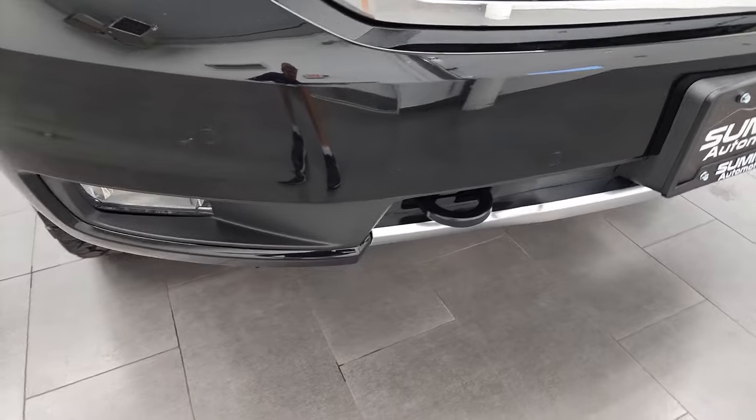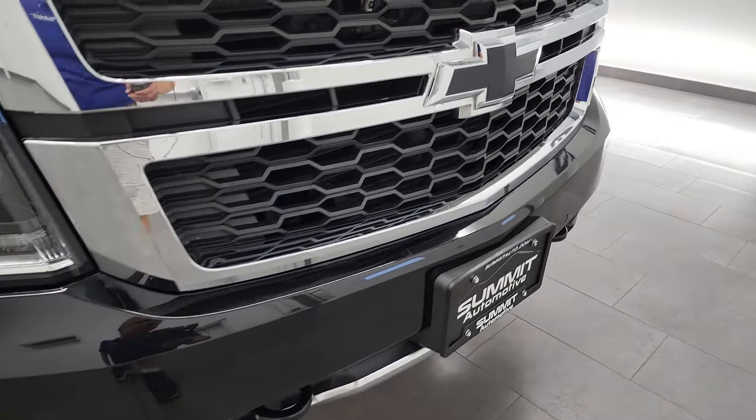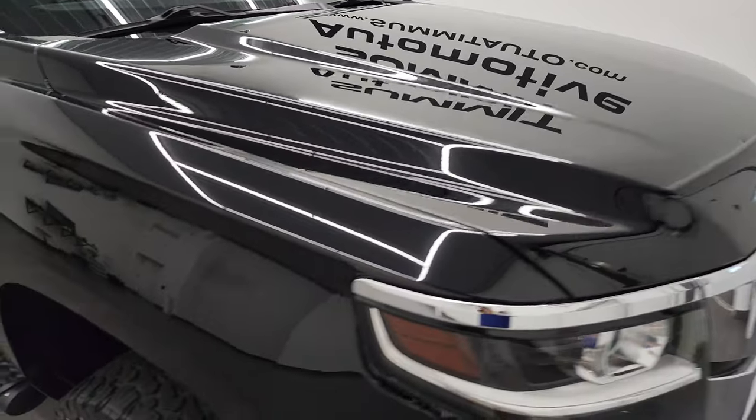Didn't see any major scuffs, scrapes or cracks on there, and it does have the fog lights and tow hooks, the black bow tie on there as well. And the hood is in fantastic condition, no dents or dings on there.